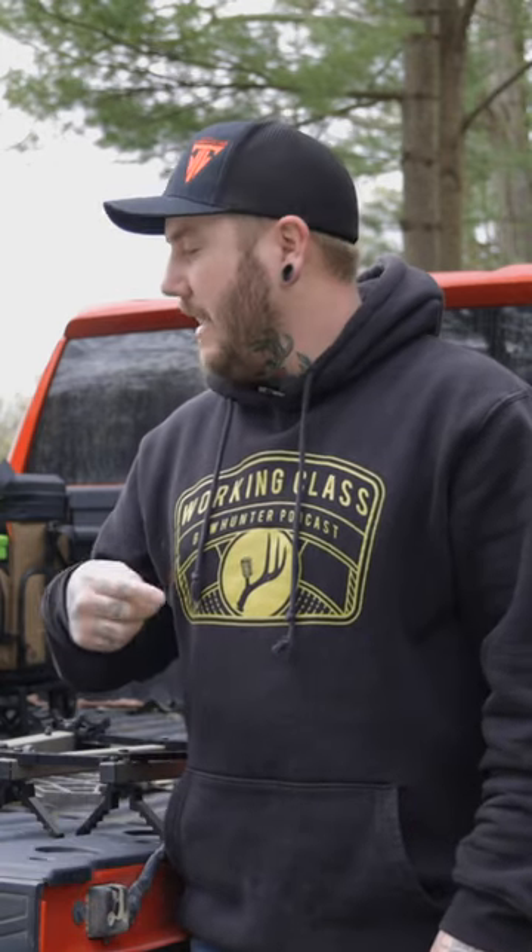Hey guys, I'm Kurt Geyer from the WCB Podcast — Working Class Bowhunter Podcast. I'm gonna show you what pack I run and what I take with it when I go hunting for whitetails.